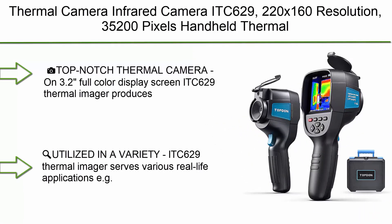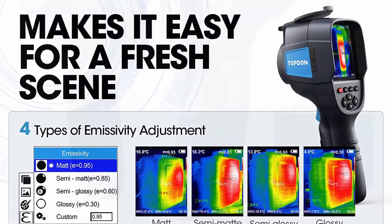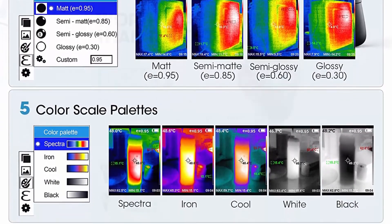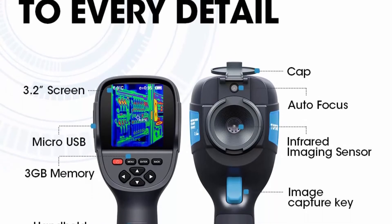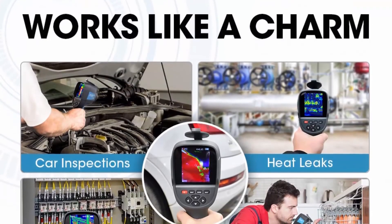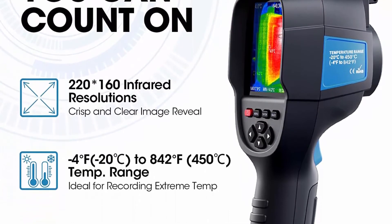Top 4: Thermal Camera Infrared Camera ITC 629. Features 220x160 resolution, 35,200 pixels, handheld thermal imaging camera with temperature range -4°F to 842°F, 9Hz refresh rate, and 3.2-inch full-color display with rechargeable battery included. The ITC 629 produces high-quality images with 220x160 resolution (35,200 pixels), a temperature range of -4°F to 842°F, and a stunning 0.07°C thermal sensitivity — typically found only in thermal cameras costing over $1,800.